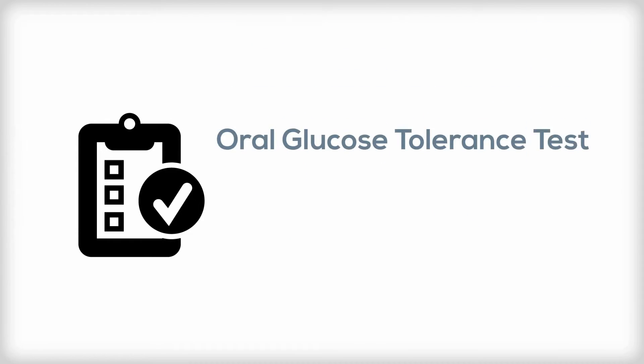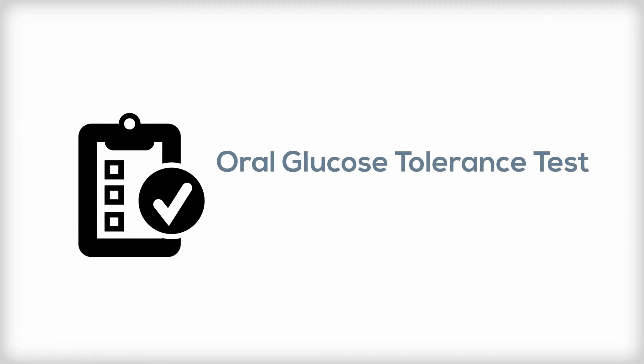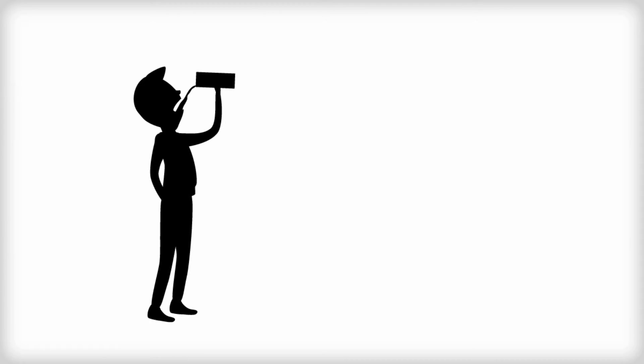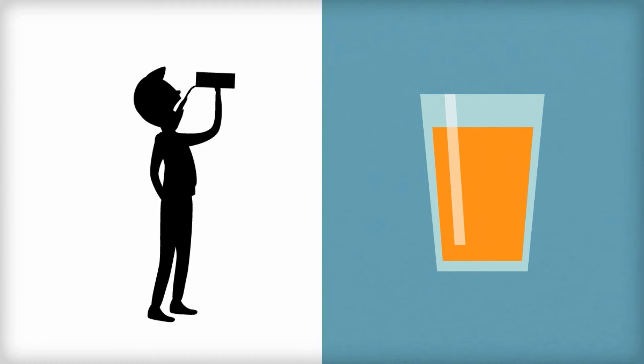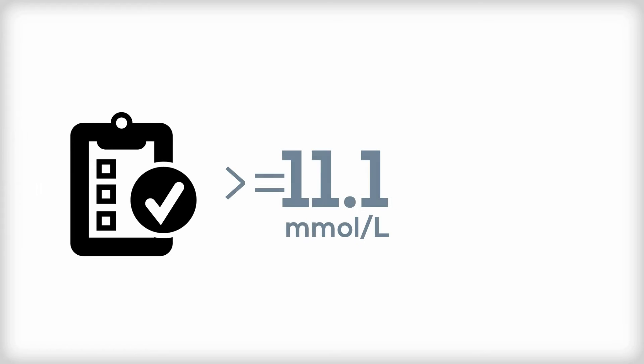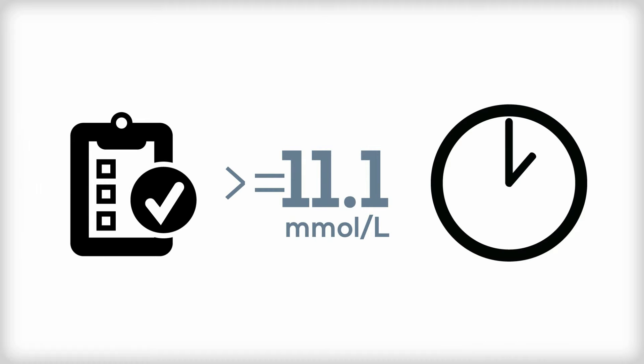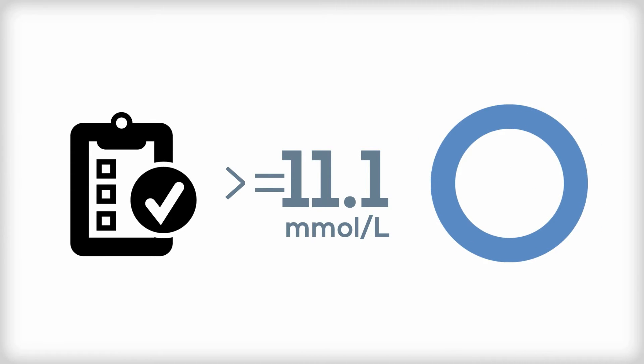The third type of test is an oral glucose tolerance test, or OGTT. Before this test, a person consumes a special sweetened drink containing a set amount of glucose. A test result of 11.1 millimoles per liter or greater taken two hours after having the sweet drink indicates diabetes.